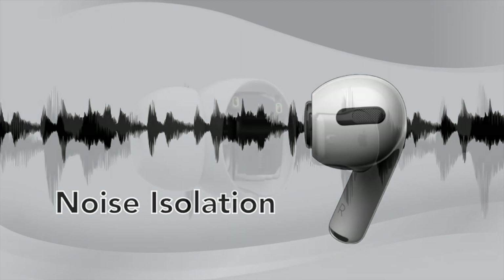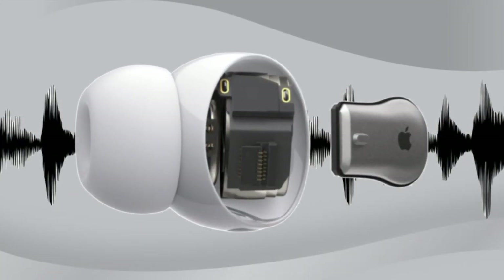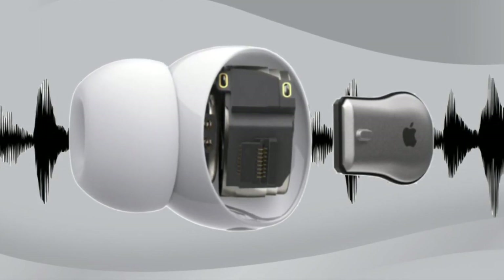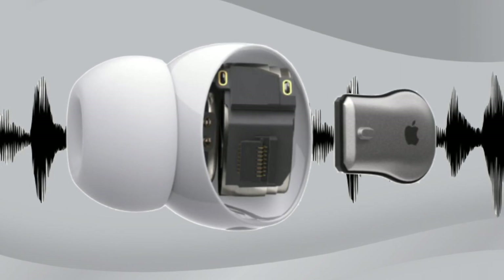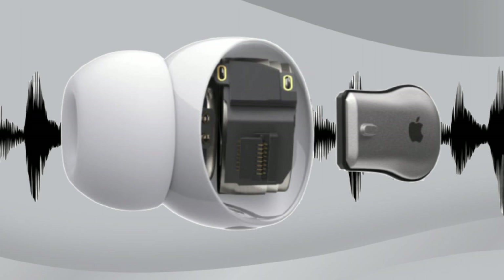Even though next year's AirPods lack active noise cancellation, expect the audio to sound much better than the current generation due to the H2 chip's computational audio, which will deliver a wider spectrum of sound frequency, deeper bass, and more accurate audio.